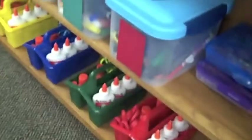Over here we have all our supplies for the tables — glue bins — and we do sharing in here. We share all our markers, glue, and scissors.